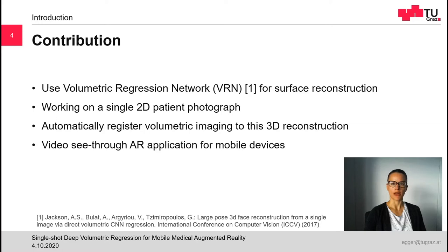The VRN allows the reconstruction of a 3D model of the patient's face from a single 2D photograph. Then we can automatically register volumetric imaging data, for example captured from CT or MRI scans, to this 3D reconstruction. This workflow enables a video see-through augmented reality application running only on mobile devices, such as smartphones or tablet computers. Thus, our proposed system does not require uncomfortable markers, external tracking infrastructure, or expensive depth sensors — it runs only on the mobile device.